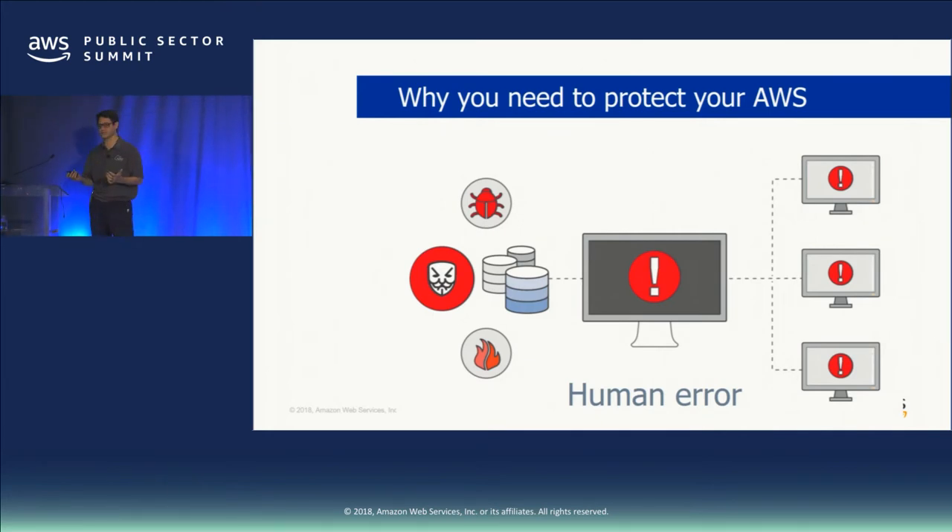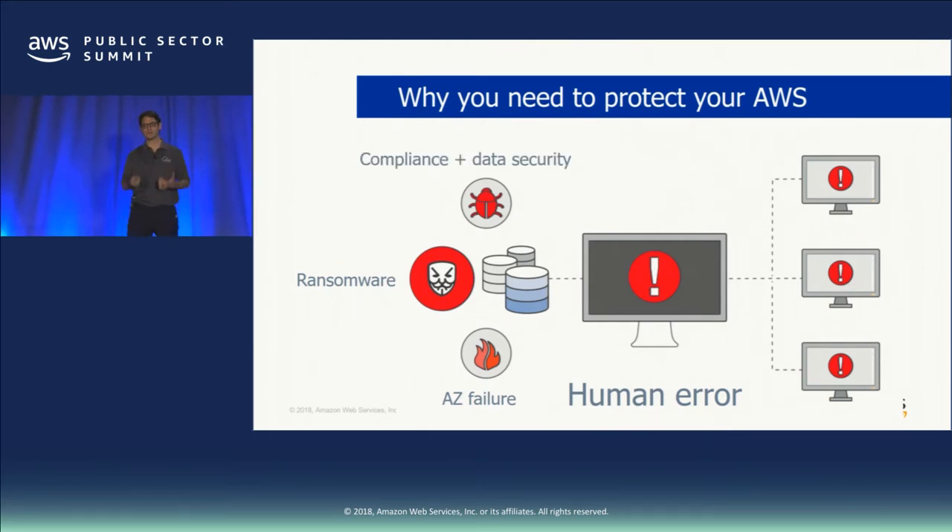You need to protect data on AWS for several reasons. Human error is a huge one — if somebody accidentally terminates an RDS instance and deletes all your snapshots, that can happen. Availability zone failures are not common occurrences, but they do happen. Ransomware: there are documented cases of companies getting hit with ransomware on AWS — it's destroyed a company or two. Backups are also important for compliance and auditable DevOps processes. And EBS volumes are physical drives sitting in a data center — while very durable, they can fail, and when they do, you want to be able to stand them back up.